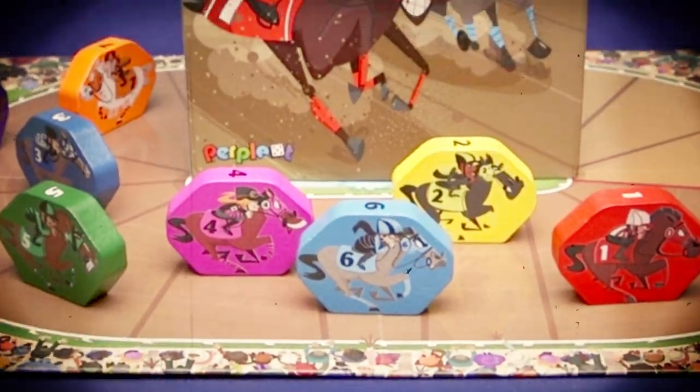Hello! Welcome to Bad at Board Games. He's bad at board games. My name's Brad Blake, and I'm Topher Ferguson, and we're bad at board games so you don't have to be. Today we're going to be talking about a roll-and-write called Longshot.